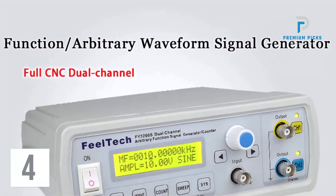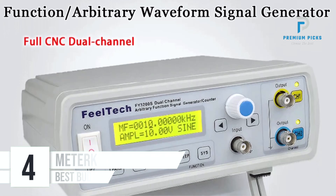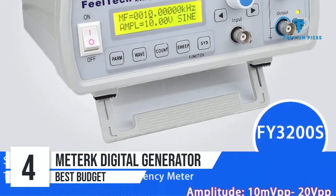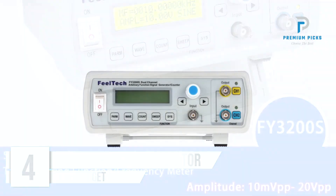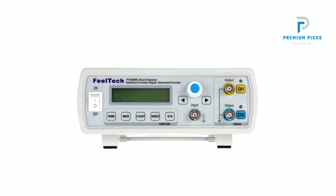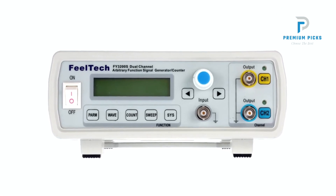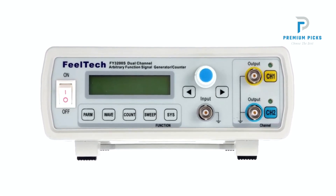Number 4: Metric Digital DDS Function Generator. The Metric Digital DDS Function Generator stands as a pinnacle of precision and performance in the realm of signal generation. With its advanced technology and feature-rich design, this instrument caters to the diverse needs of electronics engineers, laboratories, educators, and researchers.